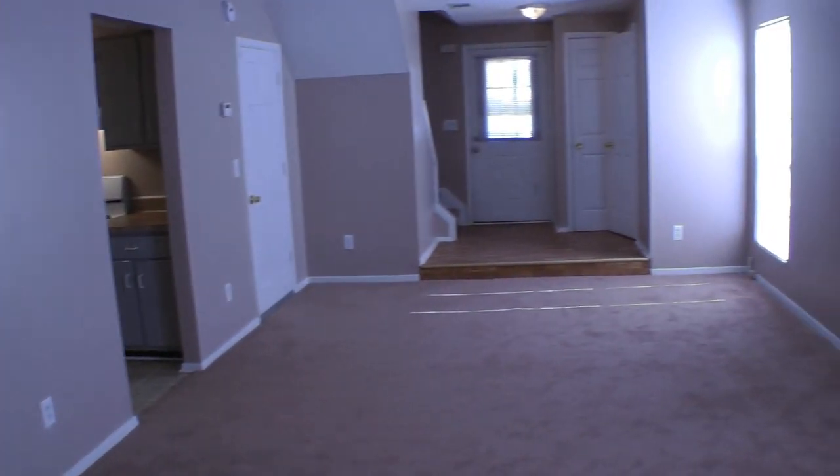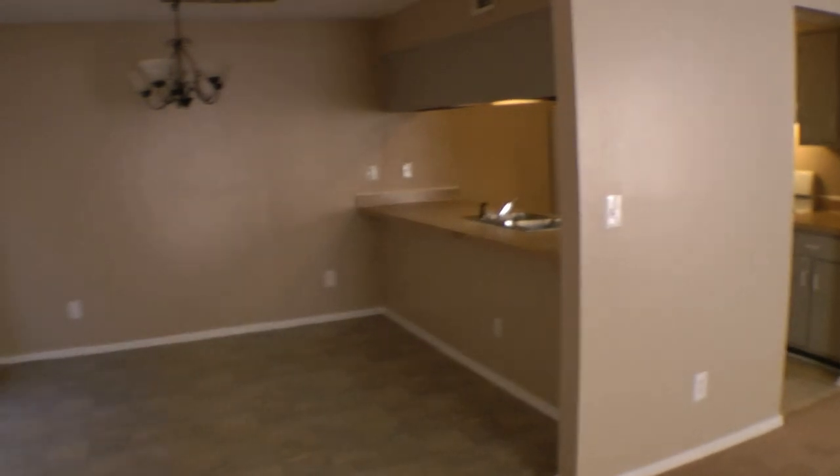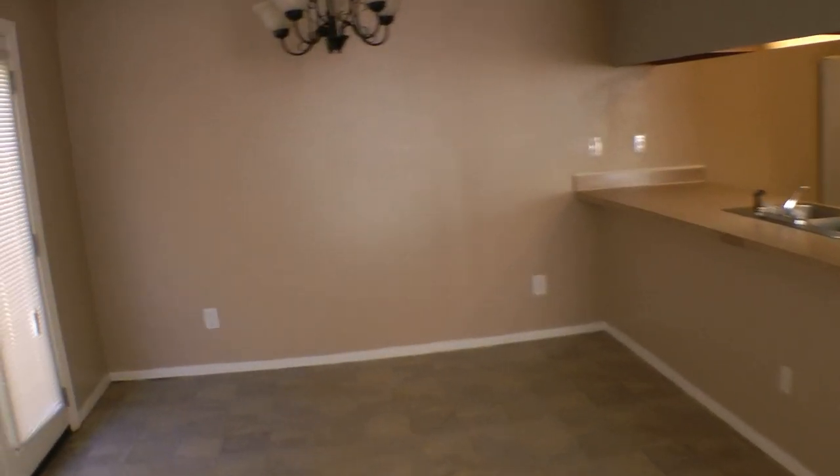Four large windows, just opening up the room. Soft carpet. This opens up into the dining room area and the kitchen — I'll show you the kitchen in just a bit.